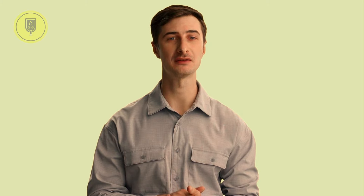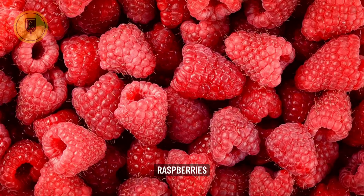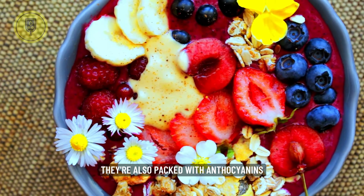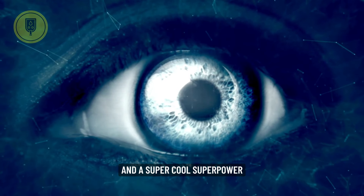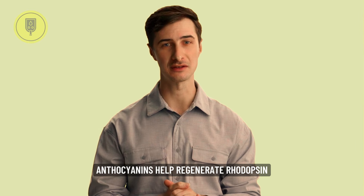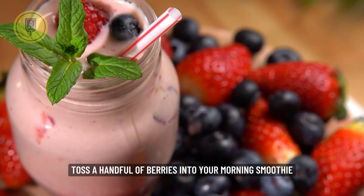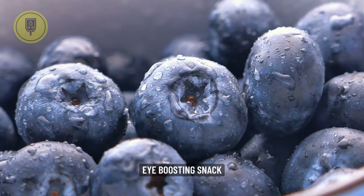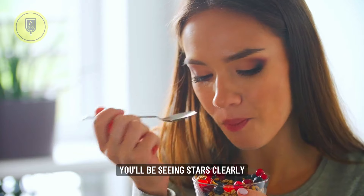At number five are Berries, the antioxidant squad. Blueberries, blackberries, raspberries — these juicy jewels aren't just delicious, they're also packed with anthocyanins, antioxidants that give them their vibrant hues and a super cool superpower: enhancing your night vision. Anthocyanins help regenerate rhodopsin, a pigment in your eyes crucial for seeing in low light. So toss a handful of berries into your morning smoothie, bake a berry crumble for dessert, or freeze them for a refreshing eye-boosting snack. With these berry buddies, you'll be seeing stars clearly, even after dark.